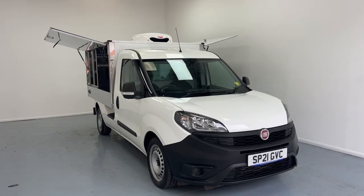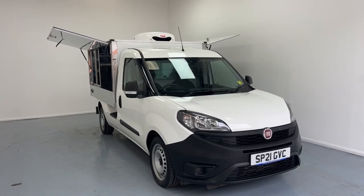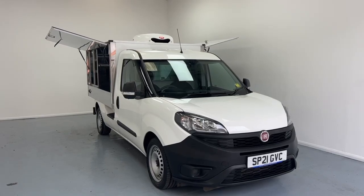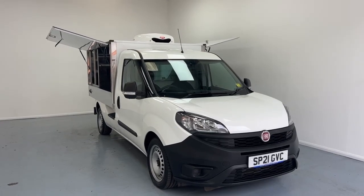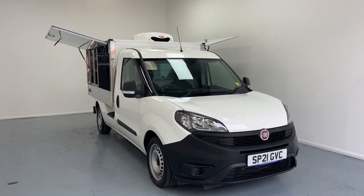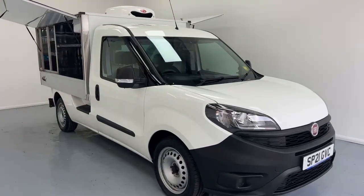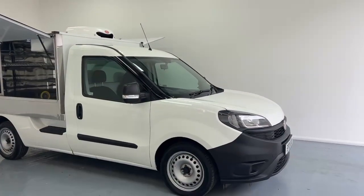The AA do undergo a mechanical and electrical inspection on our vehicle. On the back of this, they offer a standard 3-month AA warranty with the option to upgrade by 1, 2 or 3 years. They also offer a 12-month breakdown package. We also offer competitive finance rates and gap protection for our vehicles.